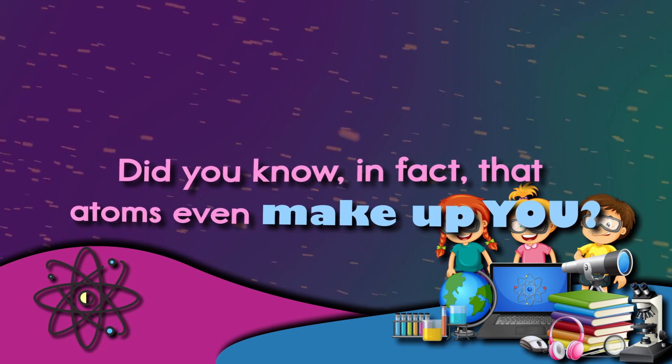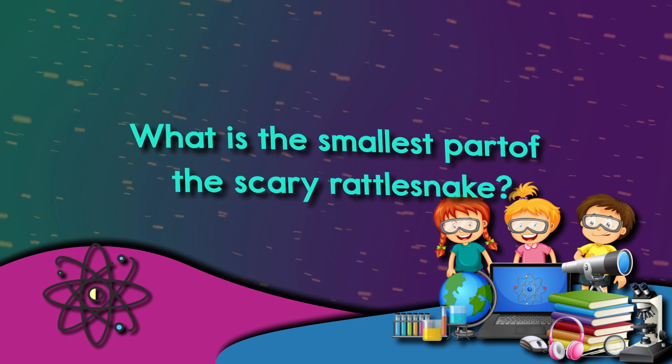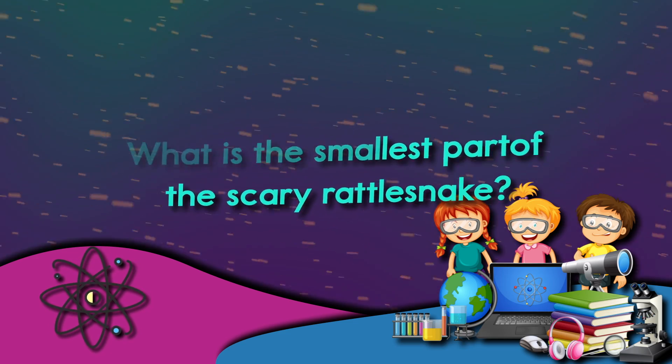That atoms make up everything from frogs to kangaroos. Did you know in fact that atoms even make up you?